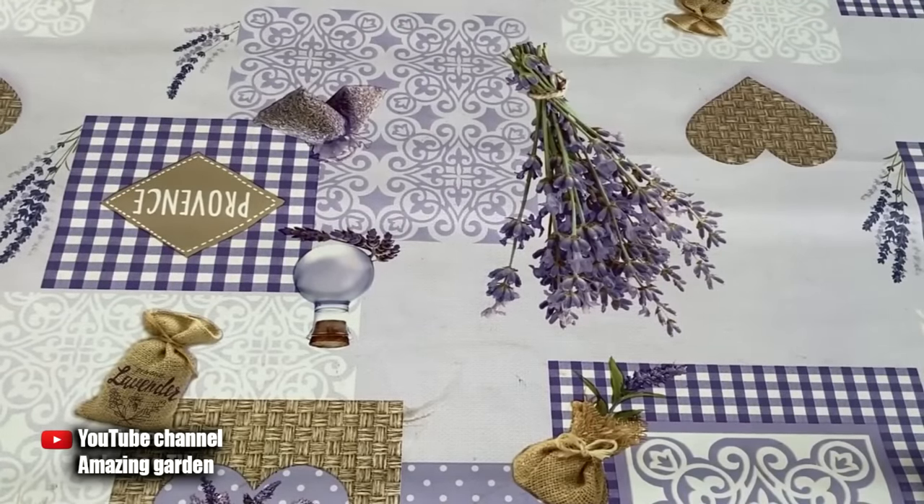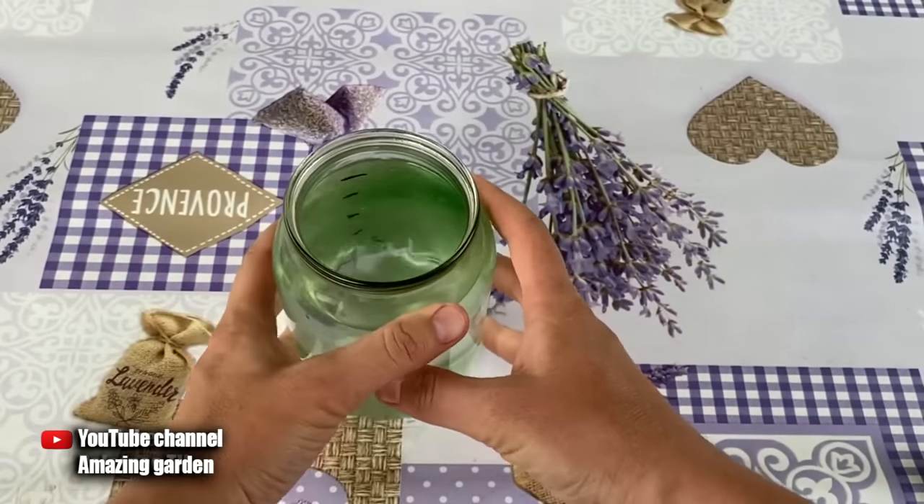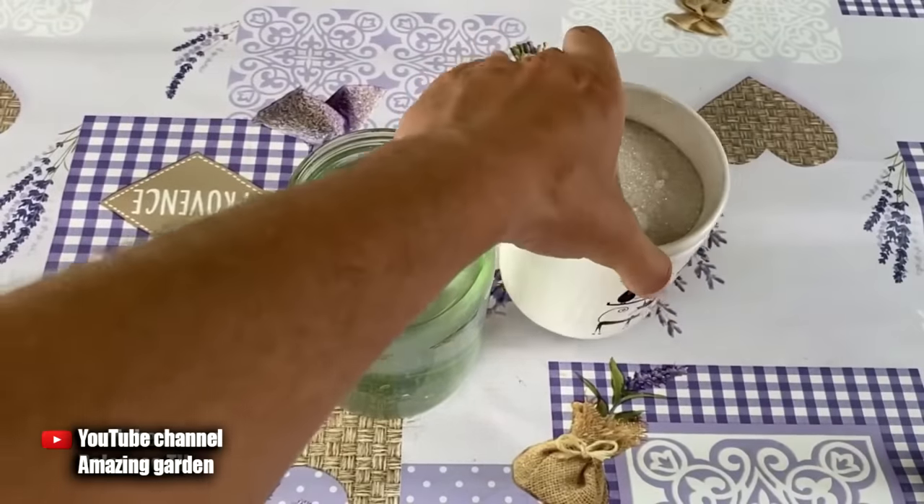Now I will show you how to prepare this dressing and tell you about the nuances of its application. Last year I already talked about this feeding, but since the number of subscribers on my channel has increased almost five times, I thought it necessary to remind old subscribers as well as new subscribers about this feeding.